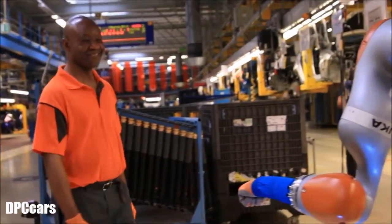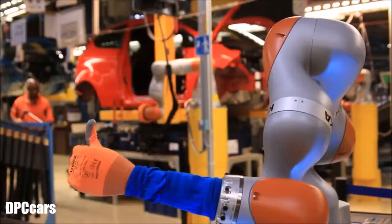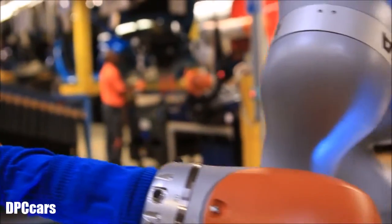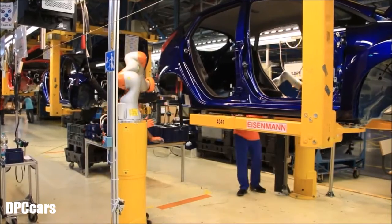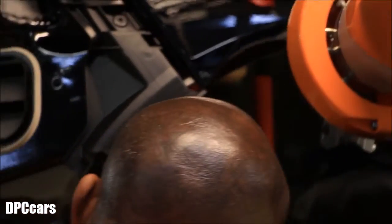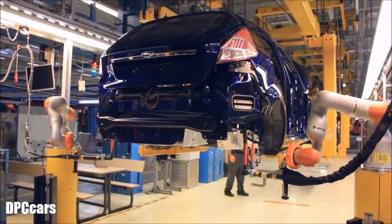Robots on a production line are nothing new, but this one's really special. It's one of the first in the world to work hand-in-hand with assembly line staff at a car factory. The device is so clever it learns how to help you on the job, thanks to high-tech sensors that can feel when you're standing next to it.